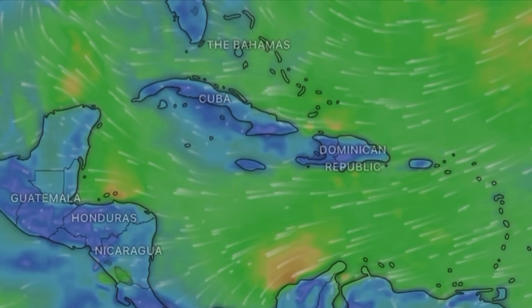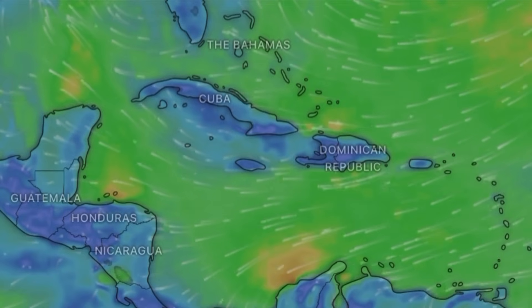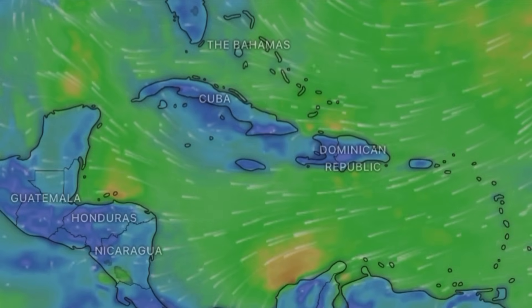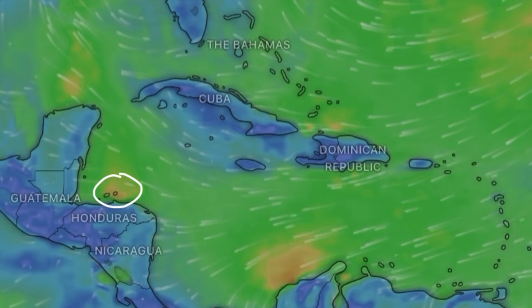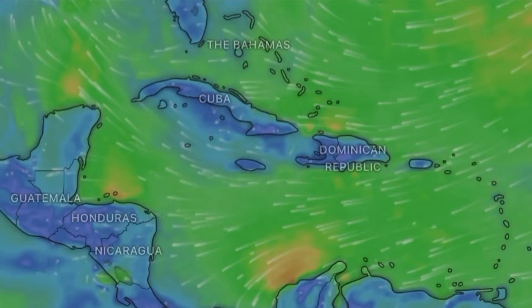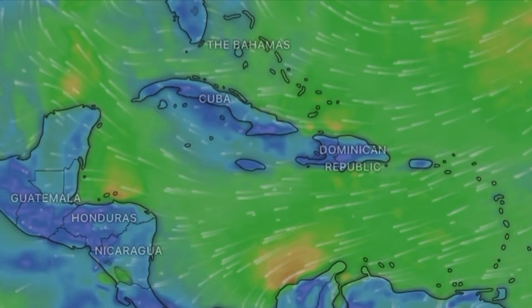Winds are likely to be gentle to moderate across the region — for the most part up to around 20 miles per hour with higher gusts. Even stronger winds are expected offshore areas such as Colombia and near the Bay Islands of Honduras, where you can see those more yellowish shades on the map indicating stronger winds expected there as we head through today.